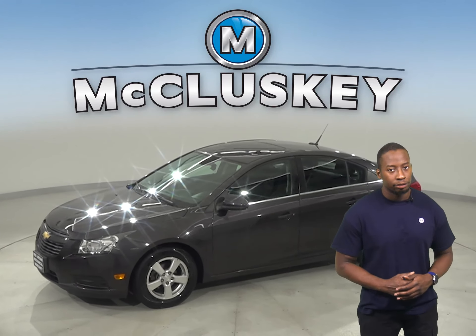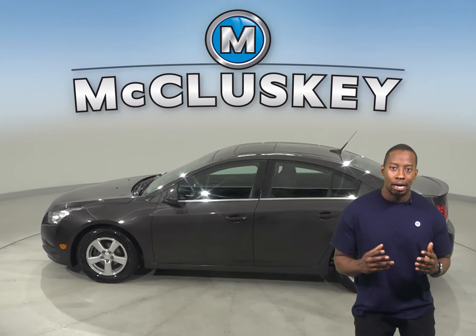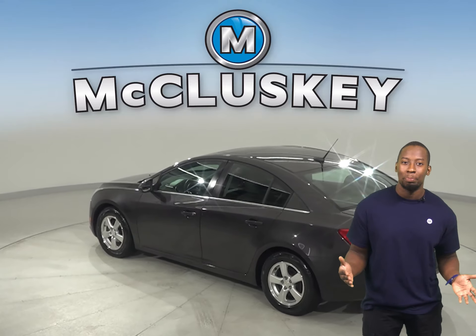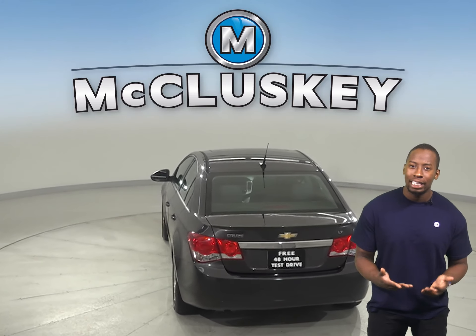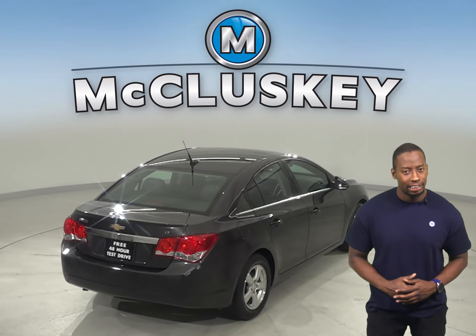Check out this 2013 Chevrolet Cruze. It has about 87,000 miles on the odometer. There is power steering, powered windows, and powered door locks. The driver's seat is also powered, and thanks to the security system, this vehicle will be safe from thieves and or pranksters. OnStar is also available on this Chevrolet Cruze.